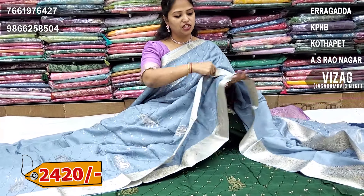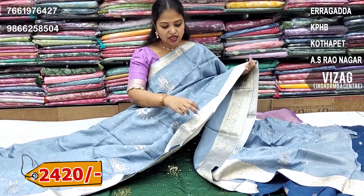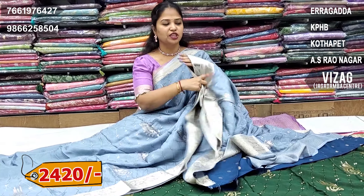Next one is light slate grey colour, a very light colour combination. Pastels and bright shades with sequins are added. This is a peacock blue colour combination blouse — a sequence blouse combination, super combination.